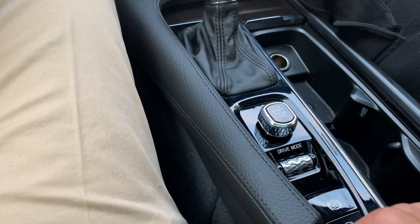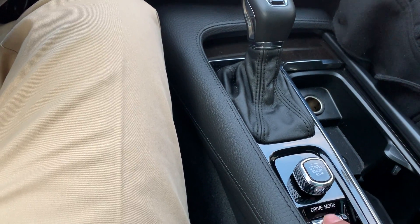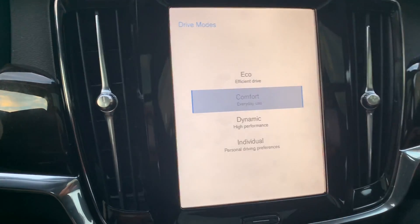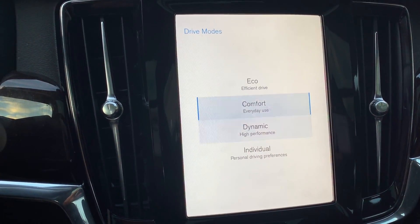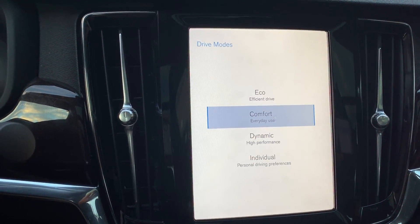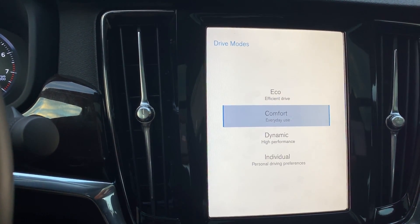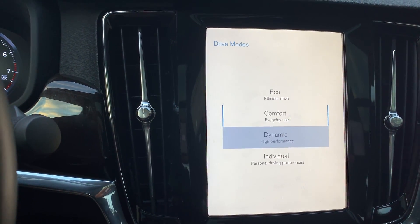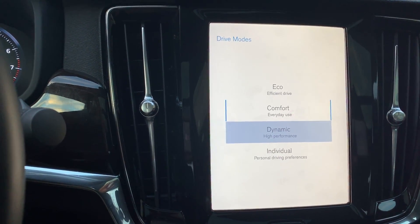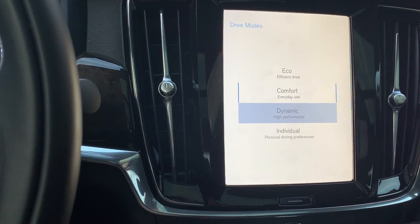This little wheel is a drive mode selector. You'd think you could just wheel it, but no — you push it and on your screen the different drive modes come up. This is very similar to Audi, BMW, and Mercedes. You have Eco mode for saving gas, Comfort mode which softens the suspension, and Dynamic mode which is sporty — it tightens the suspension, though it doesn't get nearly as hard as my R7.